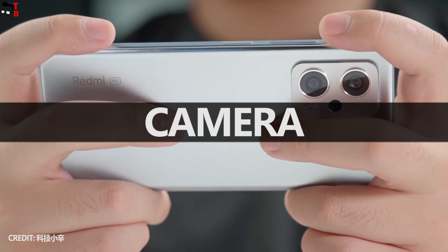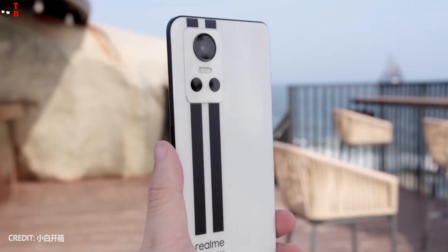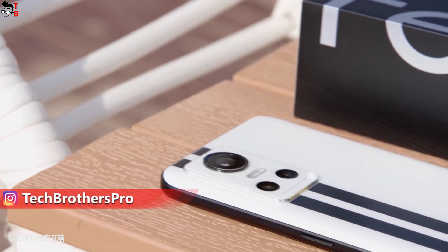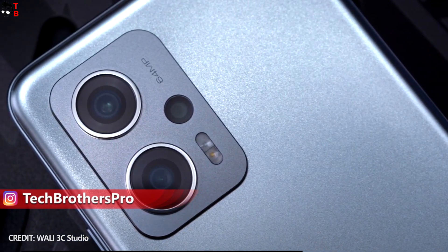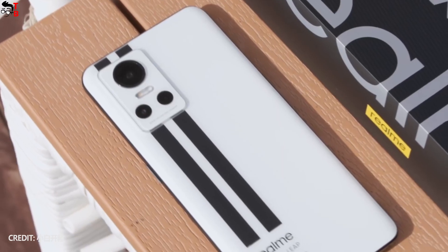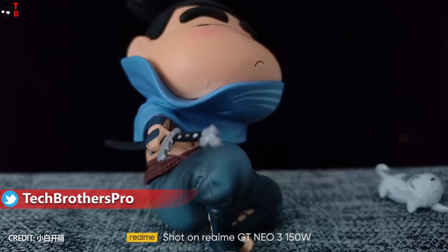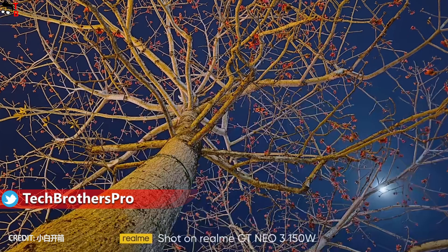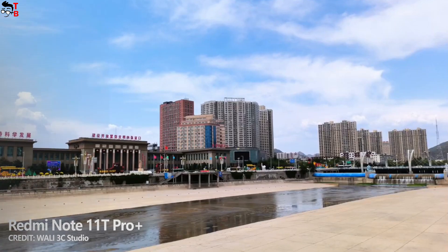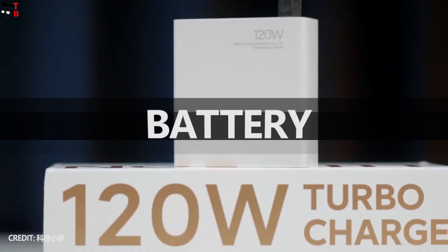Comparing the cameras, both phones have a triple rear camera with an 8MP ultra-wide angle sensor and a 2MP macro sensor. However, the main sensor of Redmi Note 11T Pro Plus has 64MP resolution, while Realme GT Neo 3 150W has a 50MP sensor. I know more megapixels doesn't always mean better picture quality, but looking at sample photos, the Redmi phone seems to have slightly better cameras. On the front panel, both smartphones have 16MP cameras.